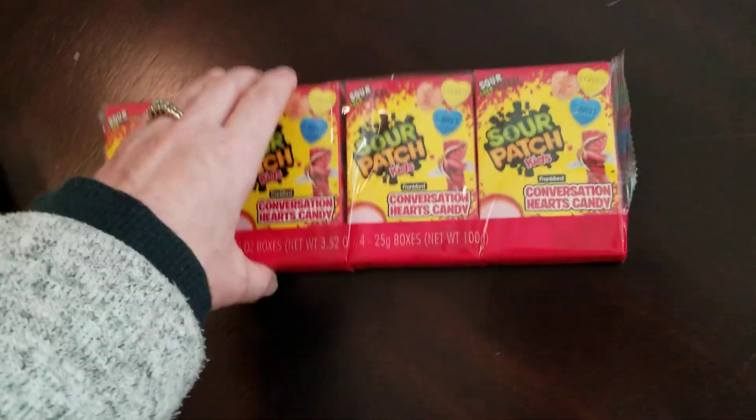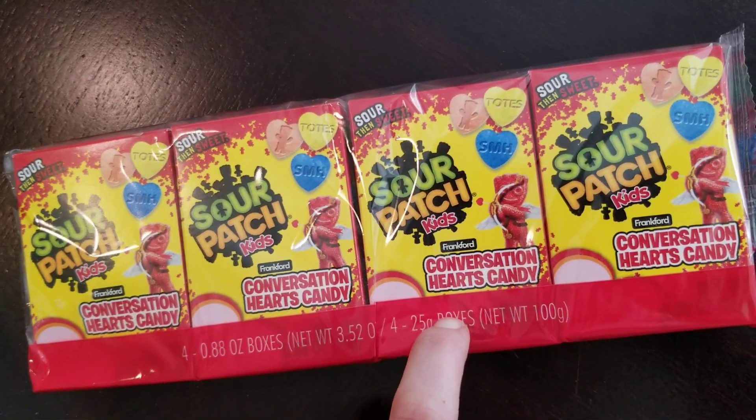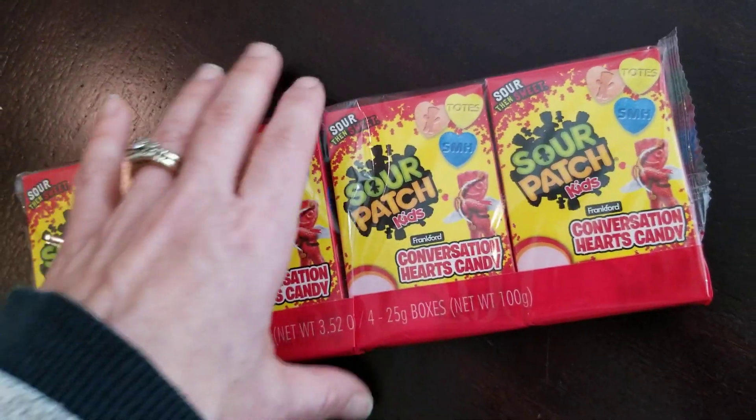I got the kids these for Valentine's — they're like the little conversation hearts but they're Sour Patch. I thought they would love that.